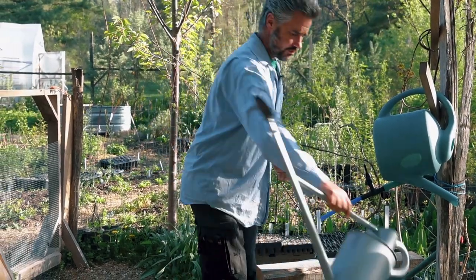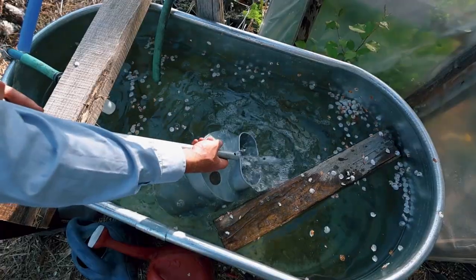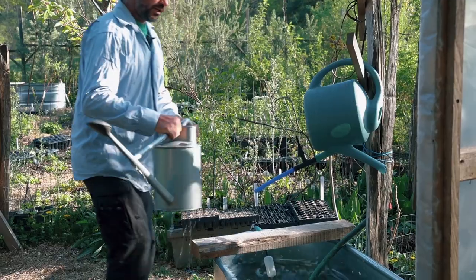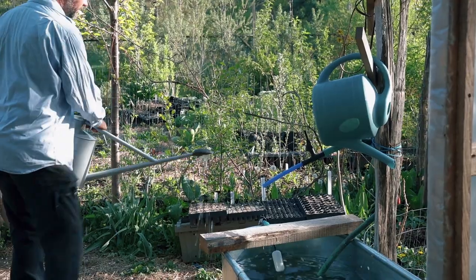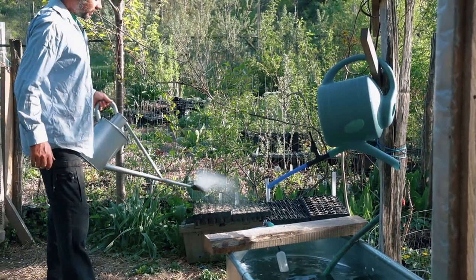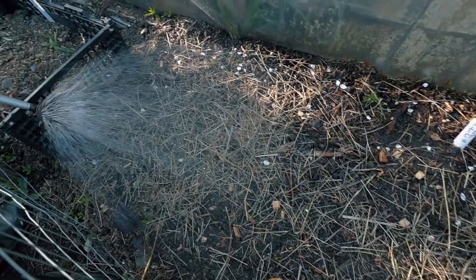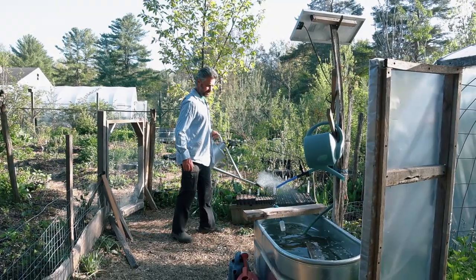We've got our handy rainwater watering can holder. So long as there's an average amount of rain throughout the year, we can do all the watering we need by hand, in a way that's pretty straightforward and with very, very little complexity.